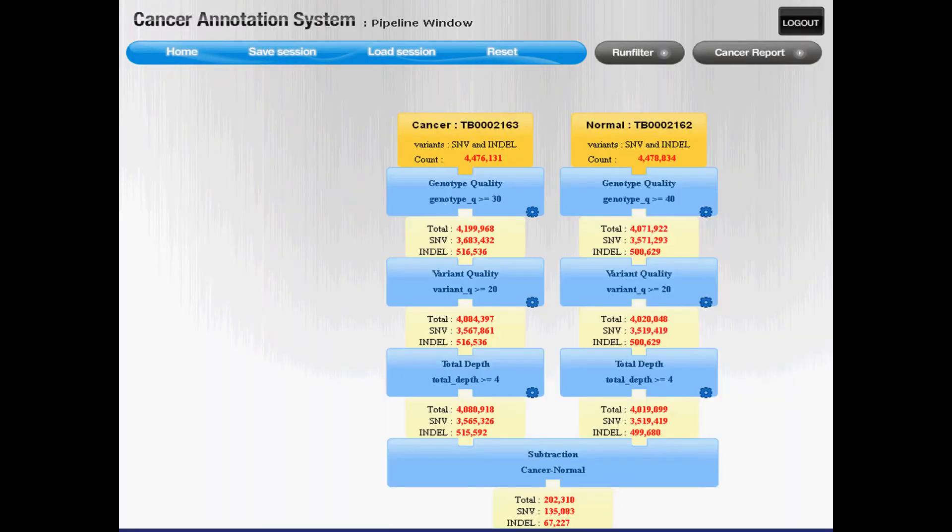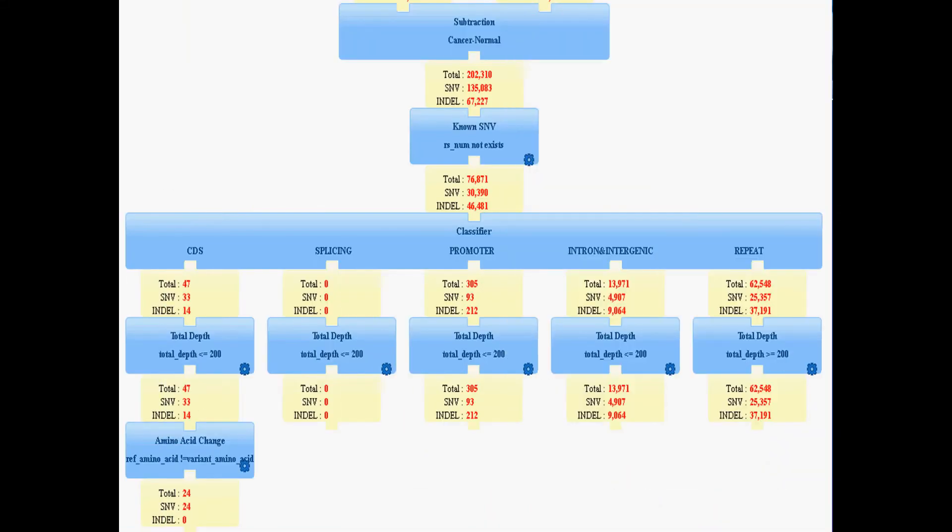Here is an example workflow of CAS. Both cancer and normal samples are analyzed for variants with various quality filters applied. The left and right columns show results from cancer and normal tissues, respectively. After quality control, the tool subtracts a difference in variation between the two samples. We then classify the variants based upon whether they fall in coding regions, promoters, intergenic, repeat, etc., to give the final variant differences. Keep in mind that this is just one general workflow for identifying variants unique to the cancer sample.